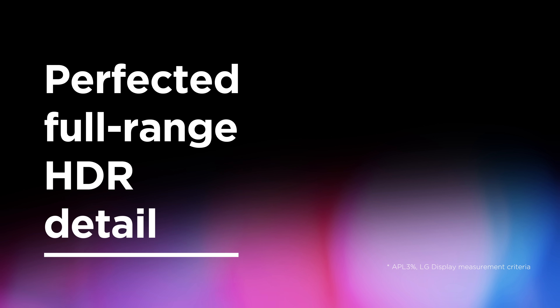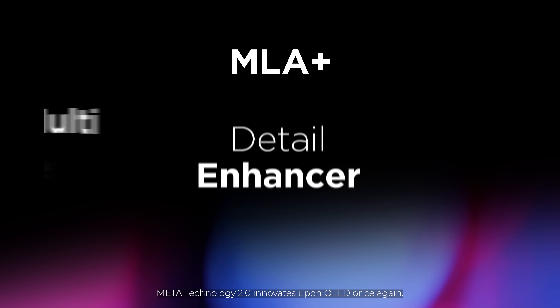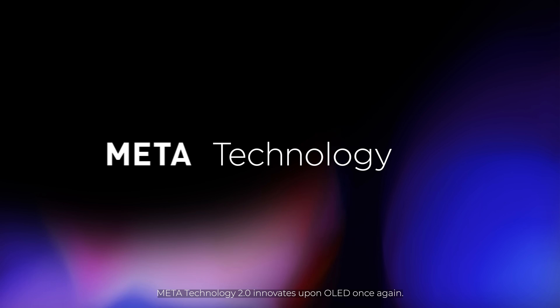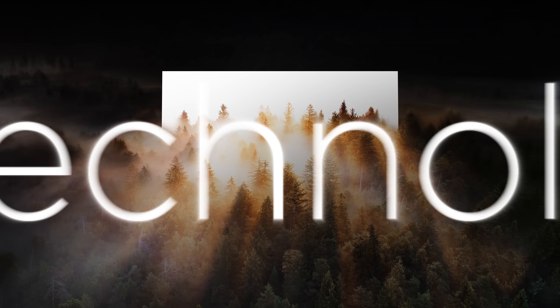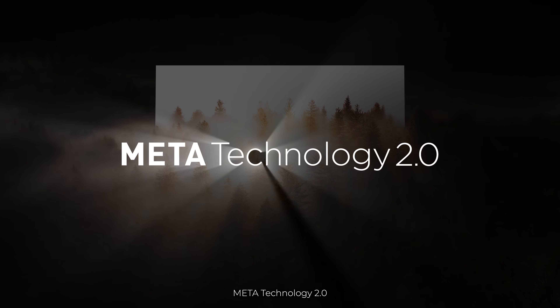Brighter 3,000 nits peak brightness. Perfected full-range HDR detail. Eye health and sustainability. Meta Technology 2 innovates upon OLED once again for true-to-nature quality and sustainability — Meta Technology 2.